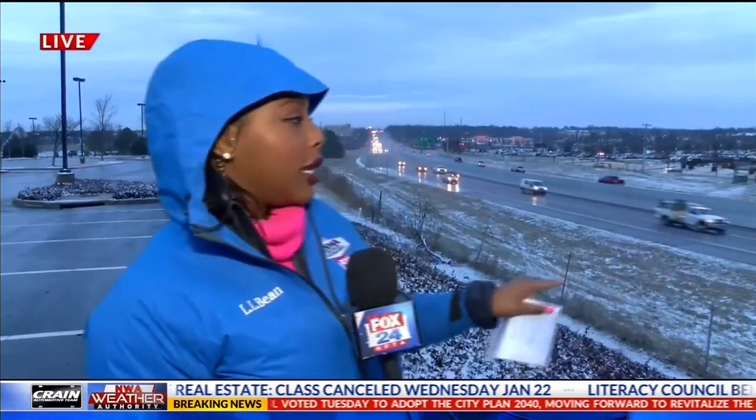Kirika, you're in Rogers right now where you saw some snowfall earlier. How are those conditions now? Good morning to Bryce and Caitlin. So there was a little bit of snowfall — it has lightened up and turned more into rain. We are here outside John Q. Hammonds right off of exit 83.